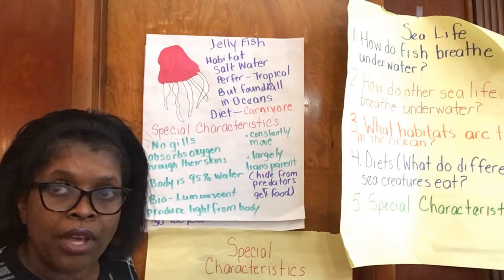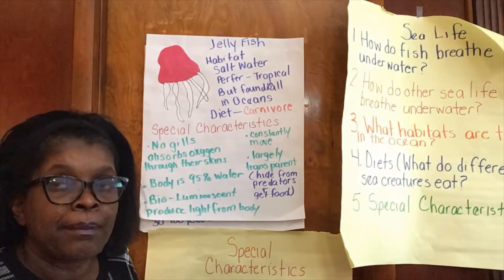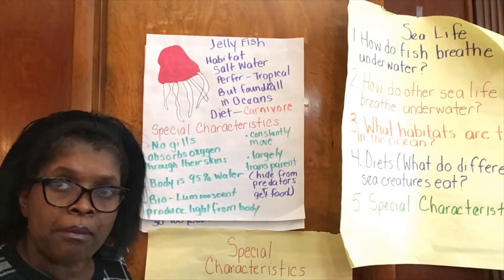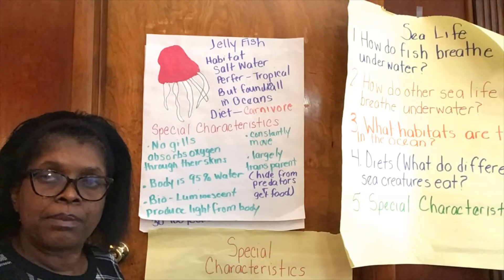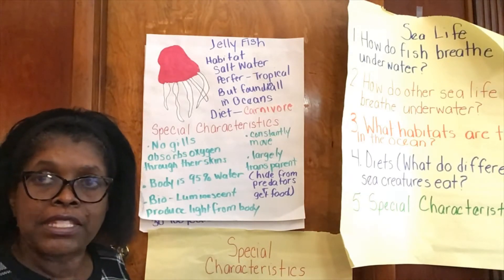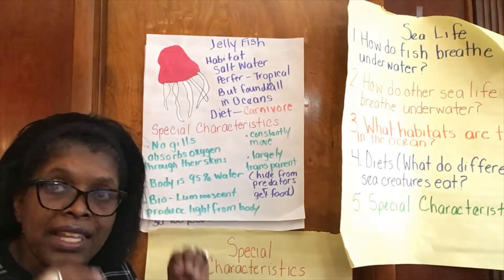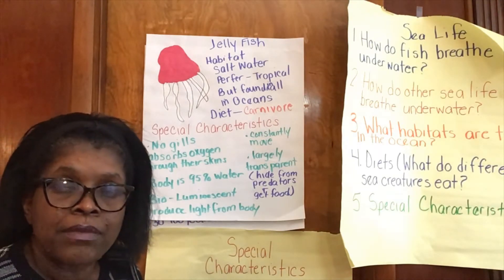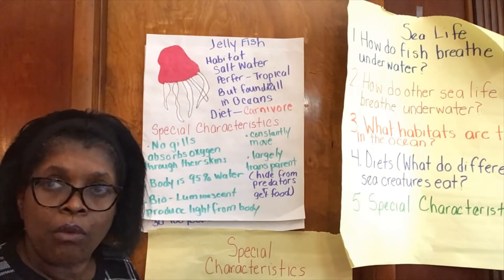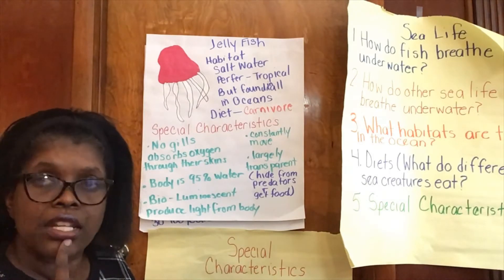They're made up of 95% water — amazing, right? Now this fact you can impress your family. Go up to your mom, dad, and siblings and say: did you know that jellyfish are bioluminescent? That means they produce their own body light — you can see an actual light coming from their bodies. When you say that, they'll say, "Whoa, aren't you smart?" And you say, "Yes, yes I am!"